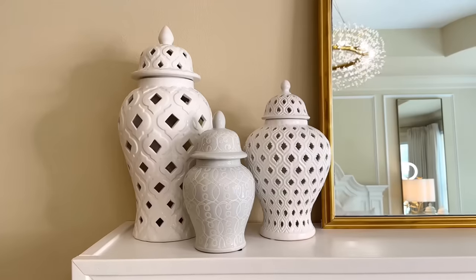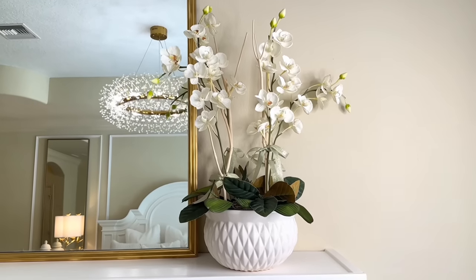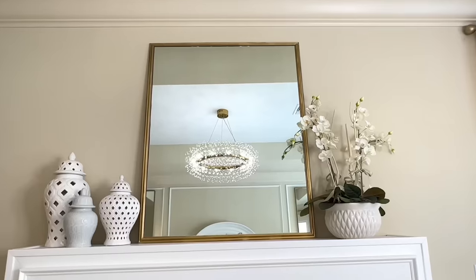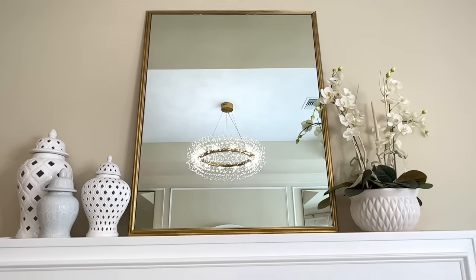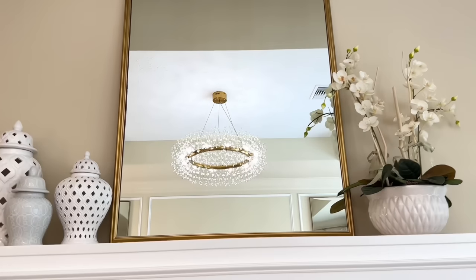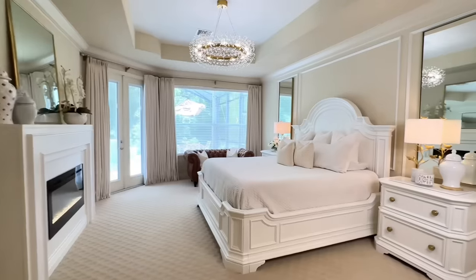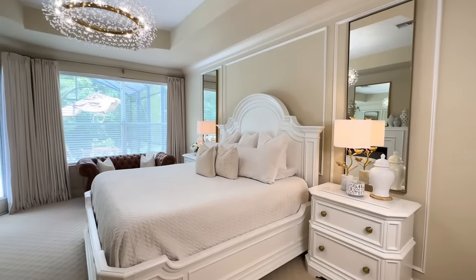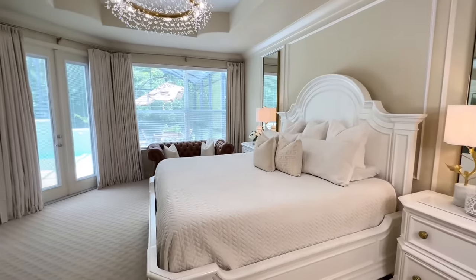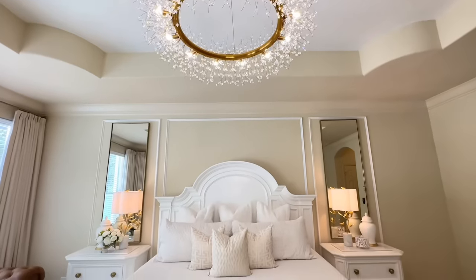I also updated the decor on my fireplace mantle — a set of three ginger jars on one side, an orchid flower arrangement on the other, and I kept my DIY mirror in the center. I love the mirror in this space — look at how beautifully that chandelier reflects in it. With a few simple upgrades I was able to transform this bedroom into a tranquil oasis. It feels warm, inviting, elegant, and timeless.